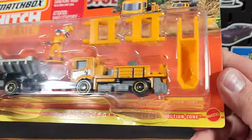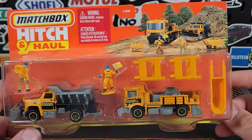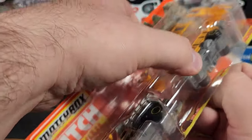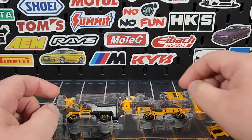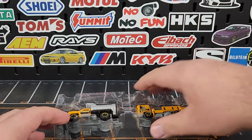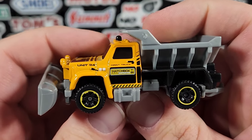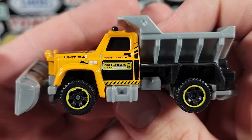Moving on to the last one — this is the Matchbox Construction Zone pack. This one doesn't have anything to tow or haul, and I'm not really sure where they're going with it. If they had used the cement trailer with the two-color drums that they debuted beginning of last year, that would have worked perfectly with this. But as far as this set goes, it continues the recurring Matchbox 70th construction deco theme, even though it doesn't say 70th anniversary on the package.